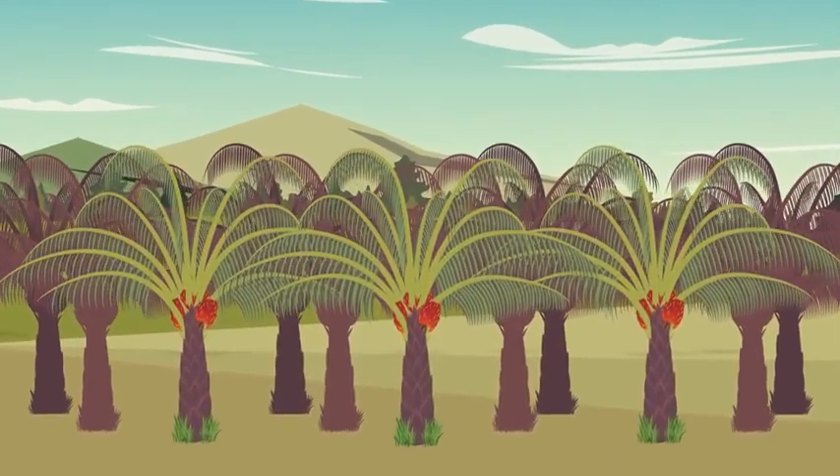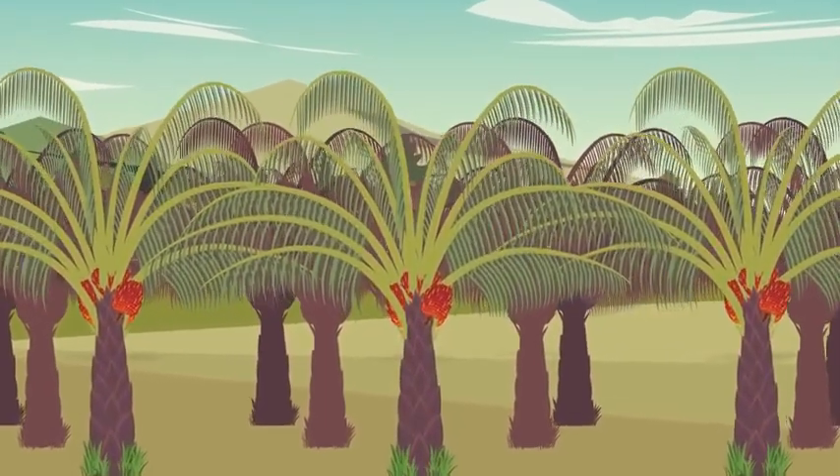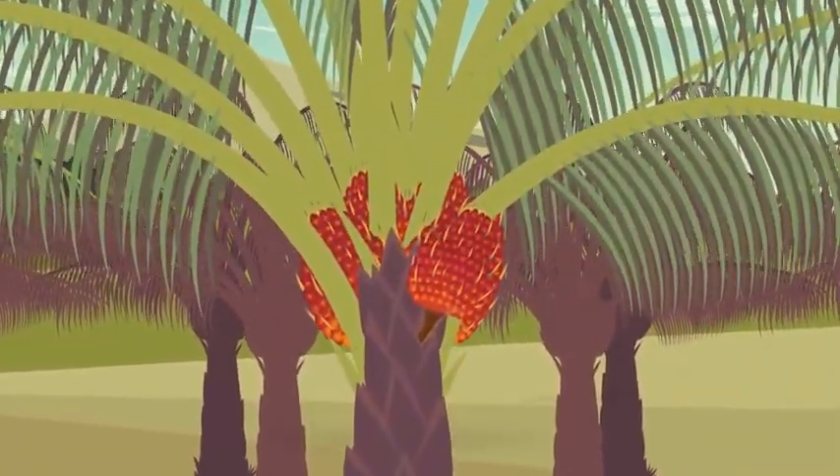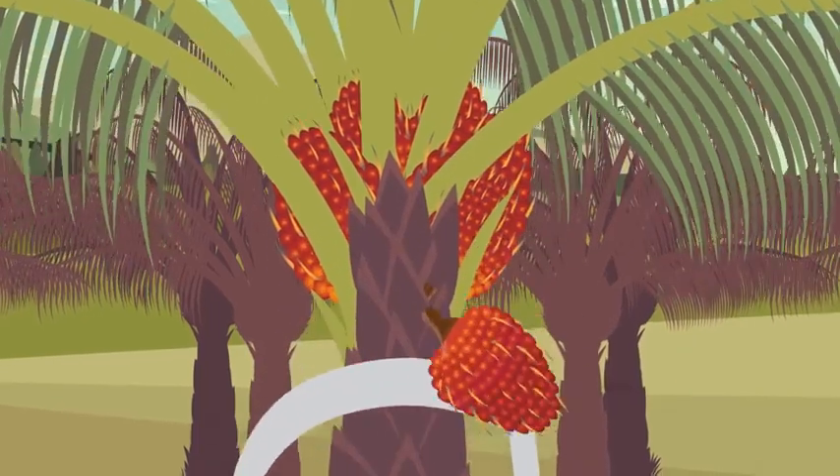What is so special about this palm tree? Take a closer look and you can see it's an oil palm tree. Its fruit is used to make palm oil.